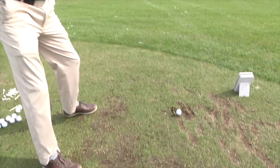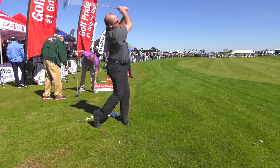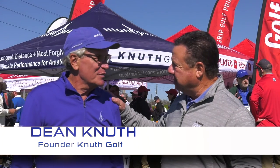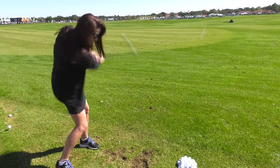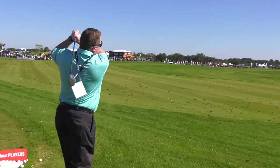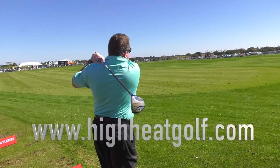Two years ago, the Hi-Heat made its first appearance in Tony's Top Ten. Last year they returned with their 3-wood and 3-hybrid. Now, three years in a row, because they keep producing outstanding products. This year: 5-wood, 7-wood, and 4-through-7 hybrids. Founder and inventor Dean Knuth says the ball jumps off the face — all face plates are titanium, while almost everyone else uses steel for fairways and hybrids, making them very forgiving and the easiest clubs to hit. Find them at HighHeatGolf.com.